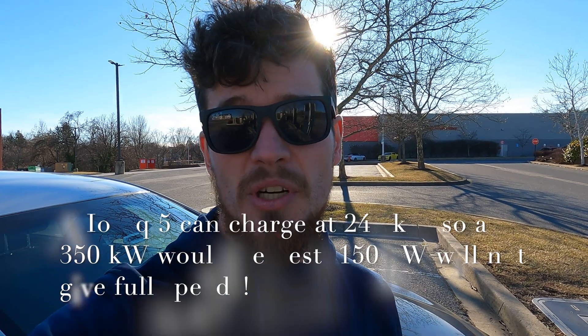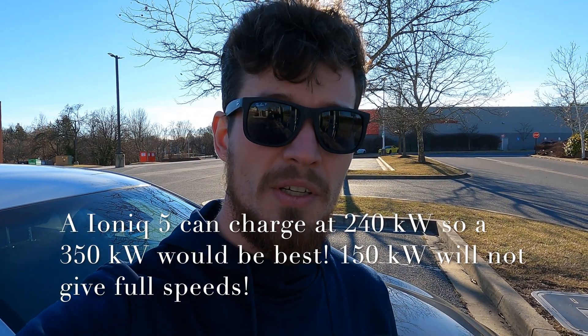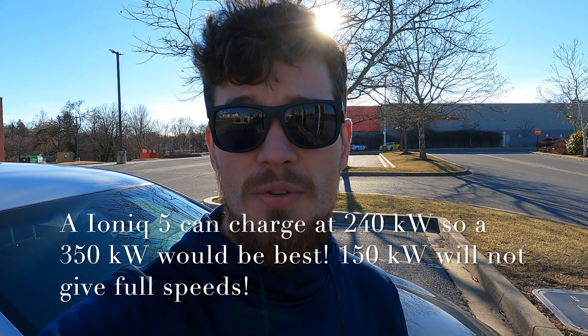Some charging stations have chargers that are 350 kilowatts, some have 100 kilowatt, 125 — all different variations. You just want to make sure that if there is a charger that is more than you need, try and avoid it when possible, but sometimes you're going to have to use those and that is okay. Be sure to check with your dealer or online to find out your max charging speed so that you can select the best charger for your vehicle.